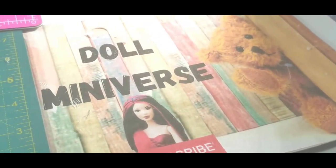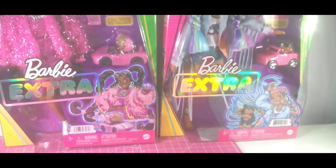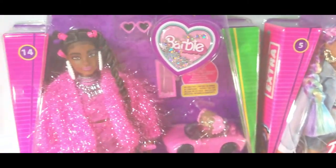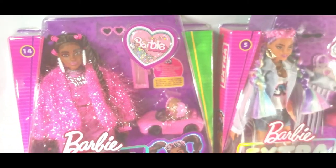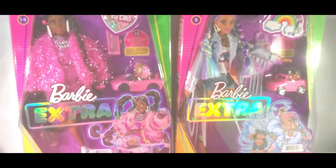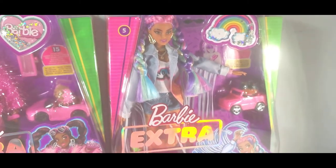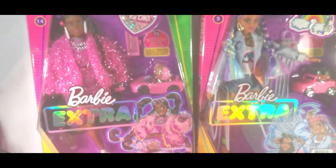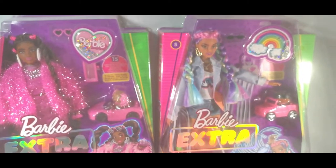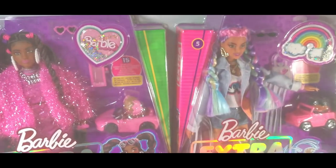Hi everybody, welcome back to my channel, Doll Miniverse. Today I'm going to be unboxing two Barbie Extra Dolls — number 5 and number 14. These are the first Barbie Extra Dolls I've actually got. I wasn't particularly drawn to any in the series apart from number 5 with her beautiful rainbow hair. I spotted number 14 recently and thought, well if I'm getting one I'll go ahead and get the other one I was already attracted to. I'm really excited to unbox them both today and meet them in person.